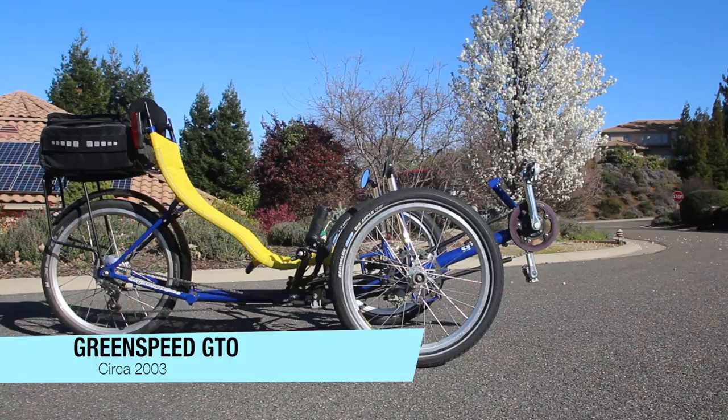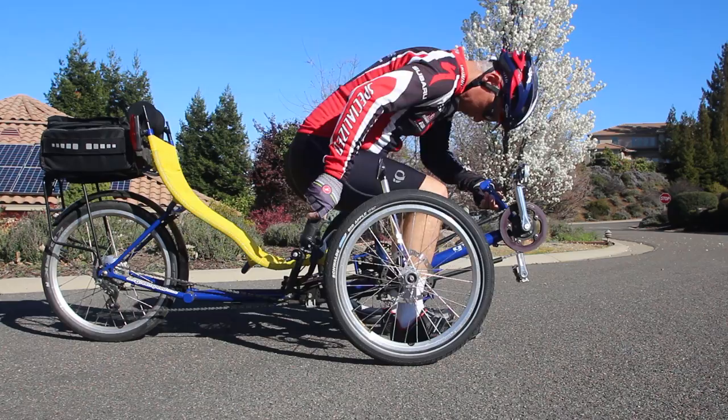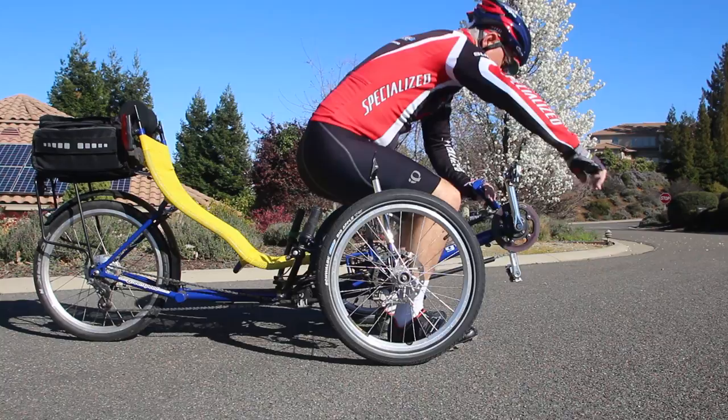This is a vintage Greenspeed GTO, another trike maximized for touring, but as you can see, it's a bit sportier than the T — a little lower to the ground, and has a seat that's a bit more reclined. In our getting in and out test, the GTO is a little more of a challenge than the T, but it's still pretty easy to get in and out.